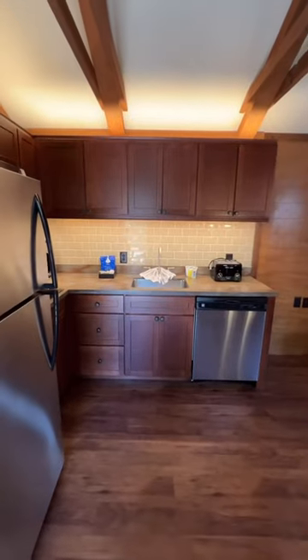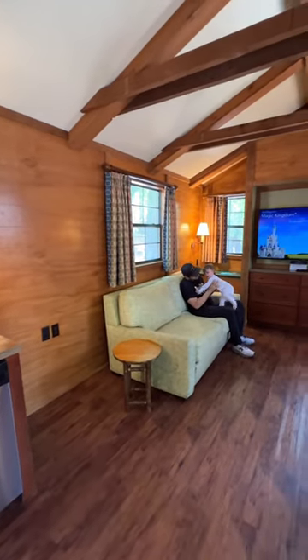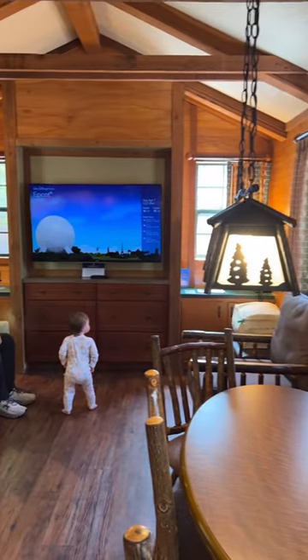When you walk into the cabin, there is a full kitchen and living room with the cutest kitchen table. I love the wood beams and how the furniture looks like it's made from trees.